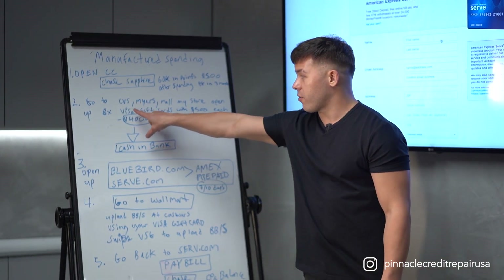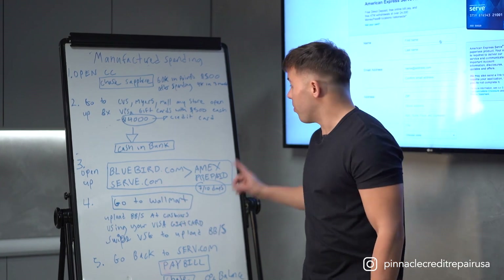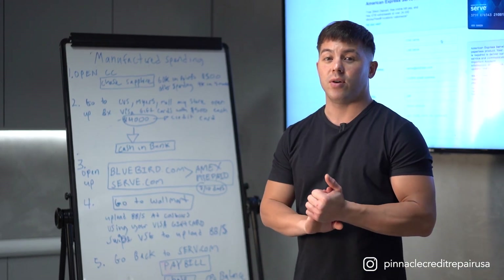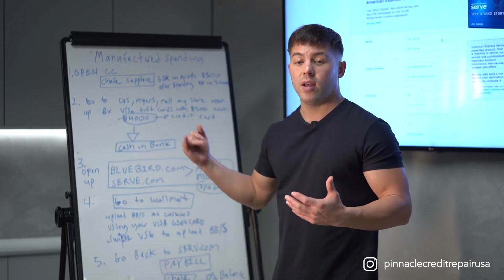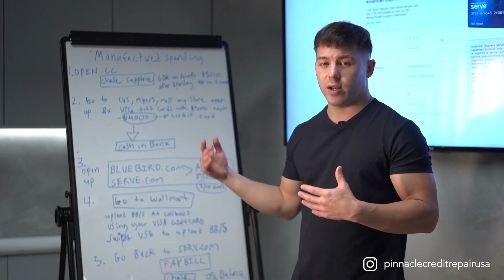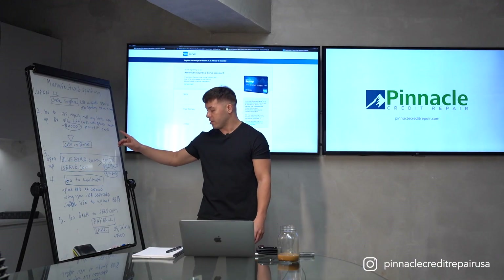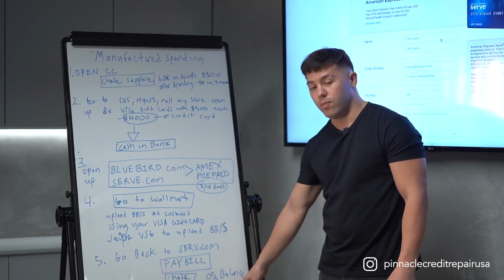Now the money has moved from your Visa gift cards to the Bluebird account. On Bluebird, all the money is there. You have the option to pay a bill — go to bill pay, put in your credit card name, whether it's Chase Sapphire Preferred, Capital One, Freedom, Discover, or Amex Platinum. You put in the biller and pay directly from your Serve or Bluebird account back to your credit card balance. Now you have a zero balance from the $4,000 you spent, plus the $500 bonus they gave you.